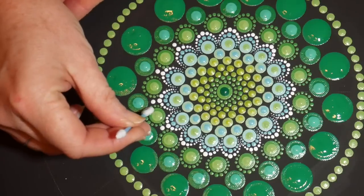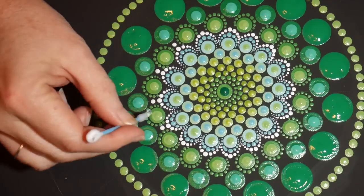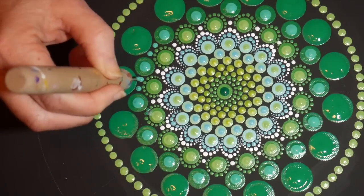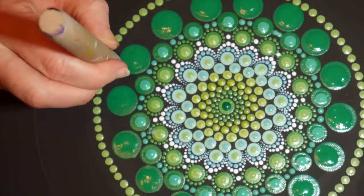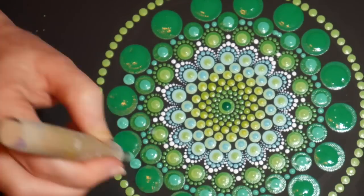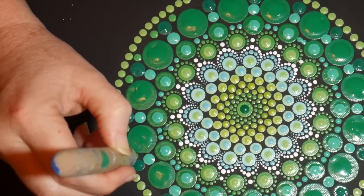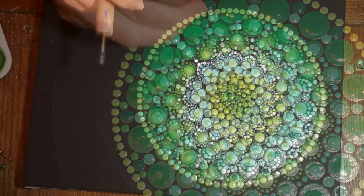I let that dry and when I tried to go back and add some white dots I made a little mistake. So I've got my pointy Q-tip and I'm cleaning up that mistake, then I can continue on. Going in and filling some of the spaces between the larger dots with a turquoise. I'm just making it up as I go — I keep drying it with the blow dryer, sometimes hanging it on the wall to look at it for a while, then coming back and filling in spaces with something I think is visually interesting.